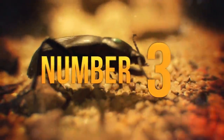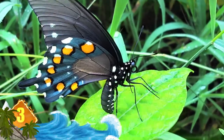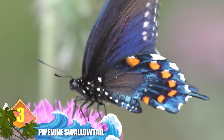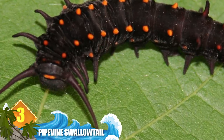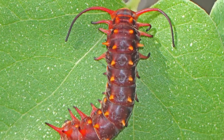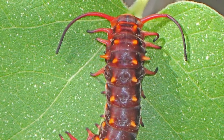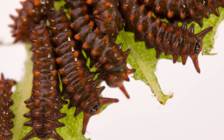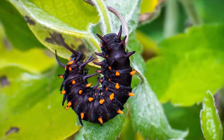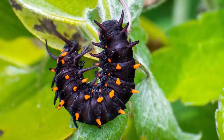Number 3: Pipevine Swallowtail. Before this creature becomes a beautiful, blue, fluorescent butterfly, it starts off as a scary-looking, armoured caterpillar with fearsome blunt horns running across its body. The caterpillar changes colour, starting off red and gradually turning black as its horns adopt a bright red hue. Those bright colours serve as a warning to predators. Because the caterpillar feeds on the poisonous pipevine plant, it retains those toxins in its body, and any creature that tries to eat it will have a nasty culinary experience.